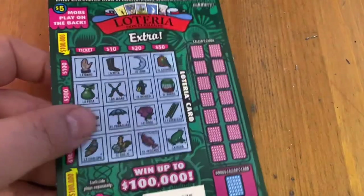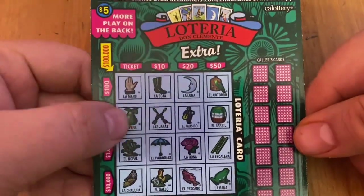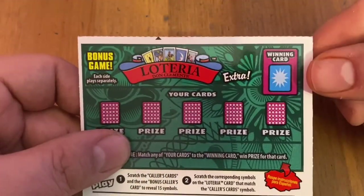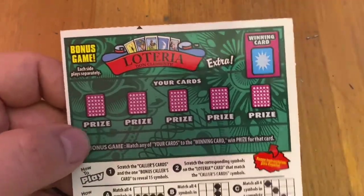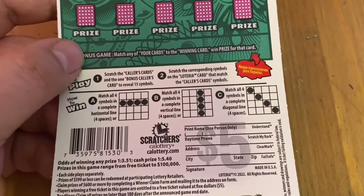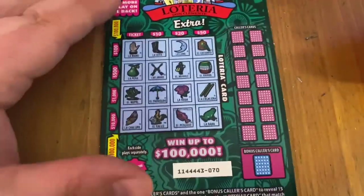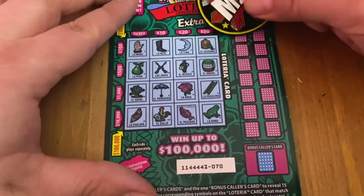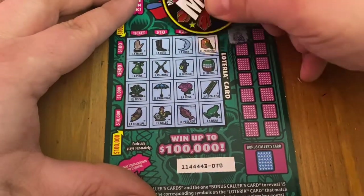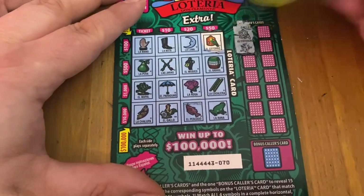The $5 Win Play is very similar, except the calling cards are on this side. Can win up to $100,000, and all the prizes have pretty much just been increased. There's a back scratch on the back — if your cards match that winning card, you get the prize underneath. Odds on this one are 1 in 3.51, and cash prize odds are 1 in 5.40. I am using my M2M Quang today — he almost always goes live on Monday at 8pm Pacific, definitely worth a check out.